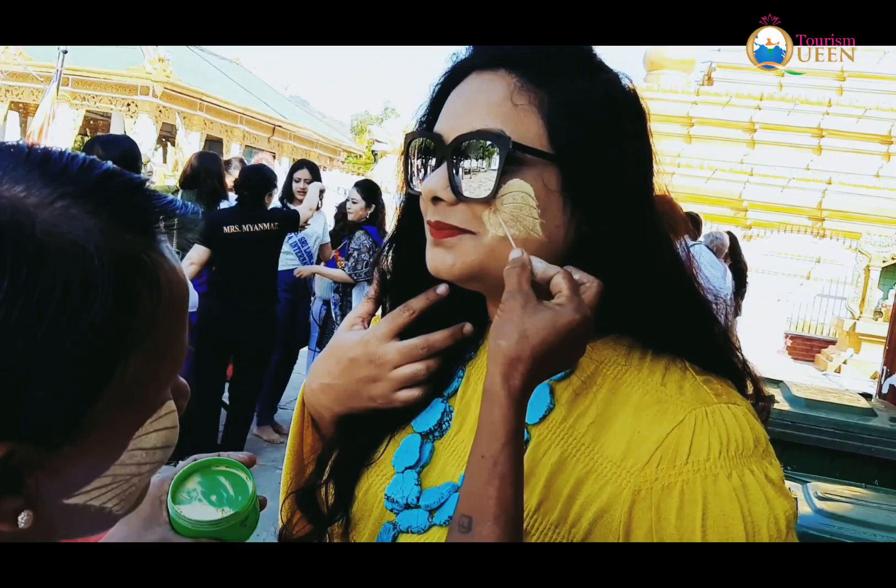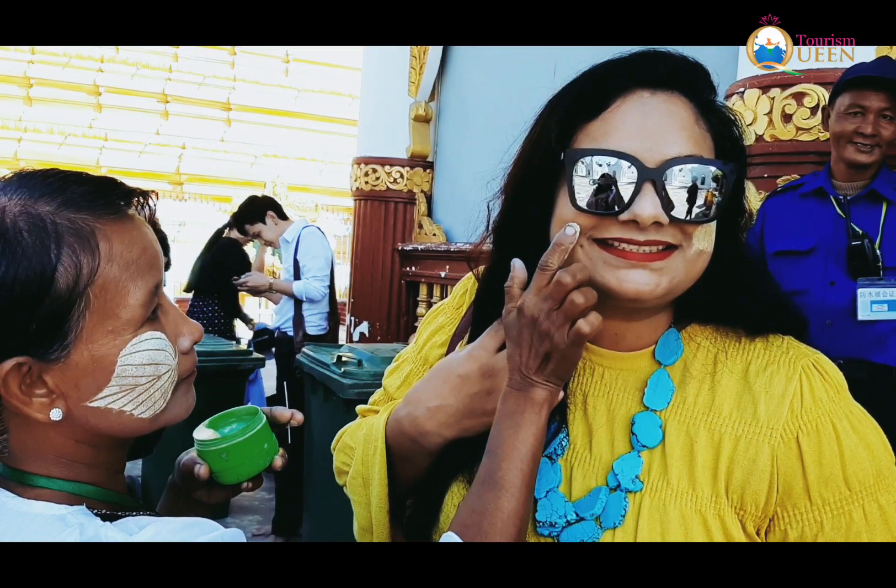Thanaka is applied in various patterns over the cheeks, nose, forehead, arm, and body.